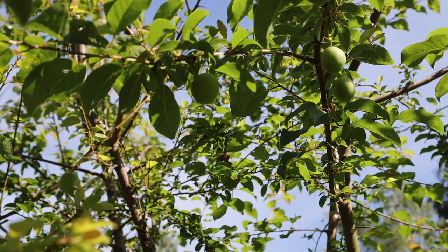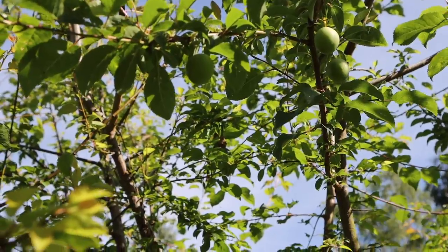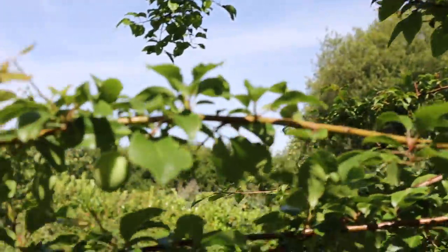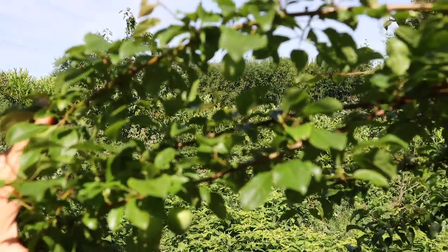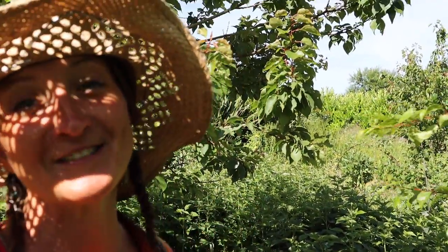There are a few cherry plums forming up on this tree here. We had hoped for a bumper crop this year, which Dan was really excited about, but we had a late frost and I think it's knocked quite a few of the fruit off this tree, which is a bit of a shame. Hopefully we will have some to enjoy though.